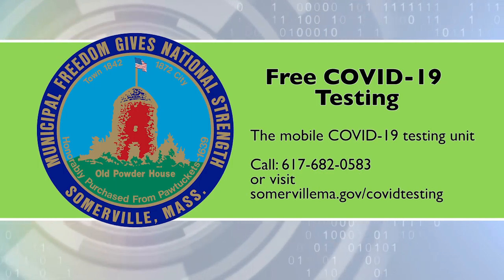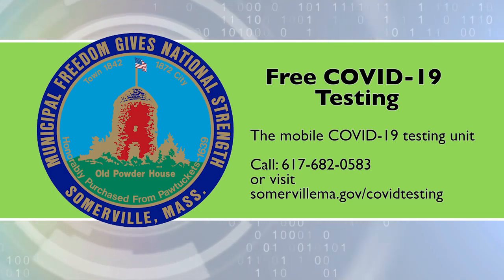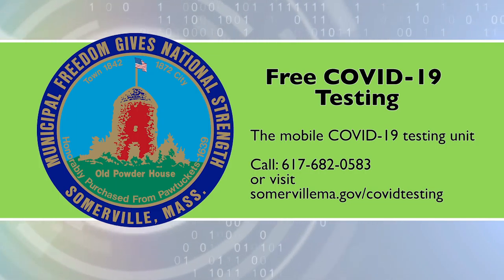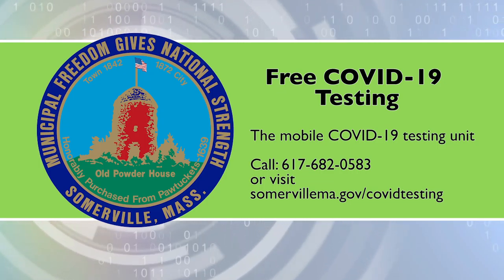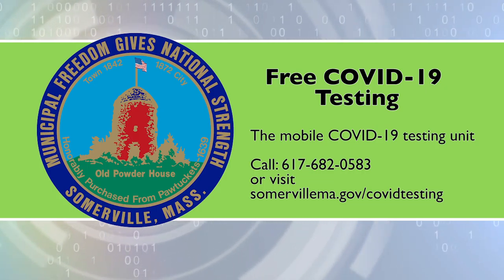The Mulville COVID-19 testing unit offers testing for all our neighborhoods. To make a mobile appointment, call 617-682-0583. Mobile testing schedules as they become available, and more testing information, can be found at somervillema.gov/covid-testing.